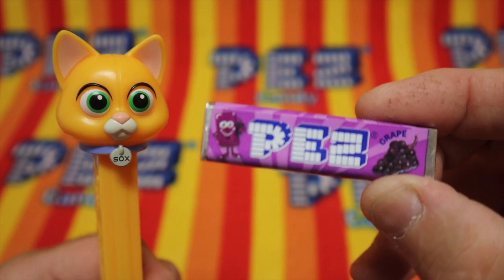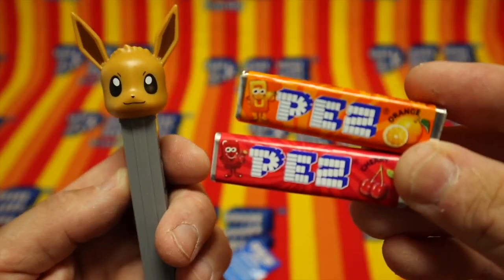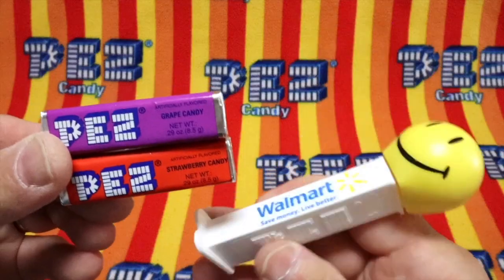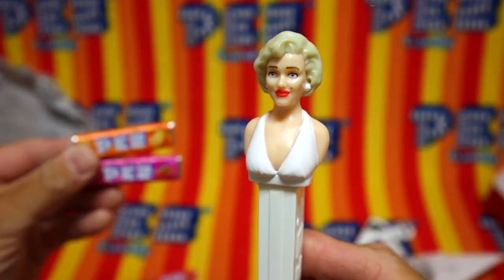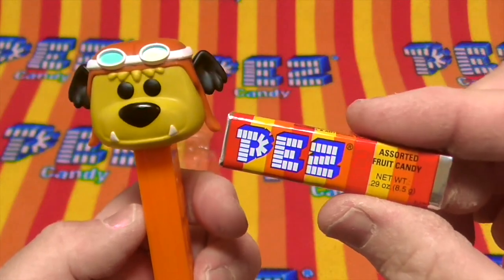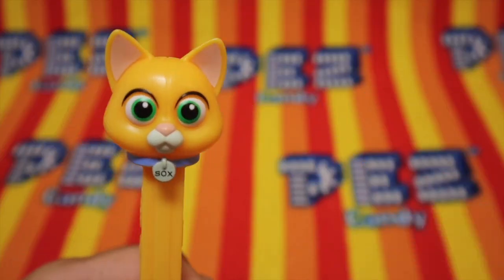Pez, the greatest candy in the world. The greatest candy in the world. And a toy you can play with.